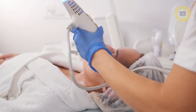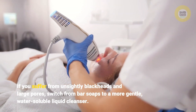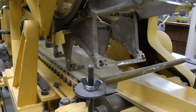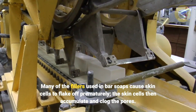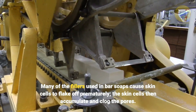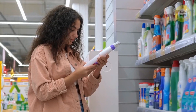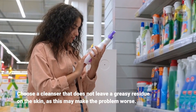If you suffer from unsightly blackheads and large pores, switch from bar soaps to a more gentle water-soluble liquid cleanser. Many of the fillers used in bar soaps cause skin cells to flake off prematurely, which then accumulate and clog the pores. Choose a cleanser that does not leave a greasy residue on the skin, as this may make the problem worse.